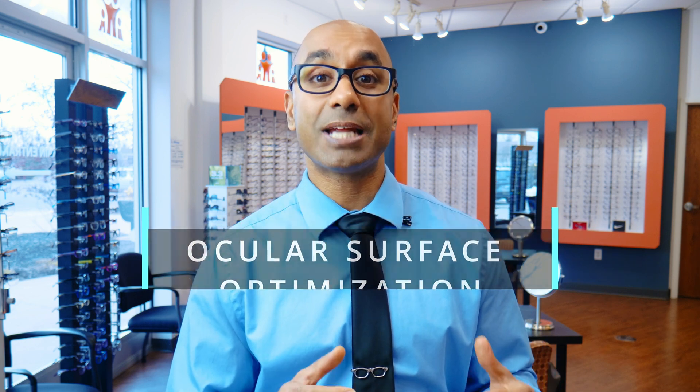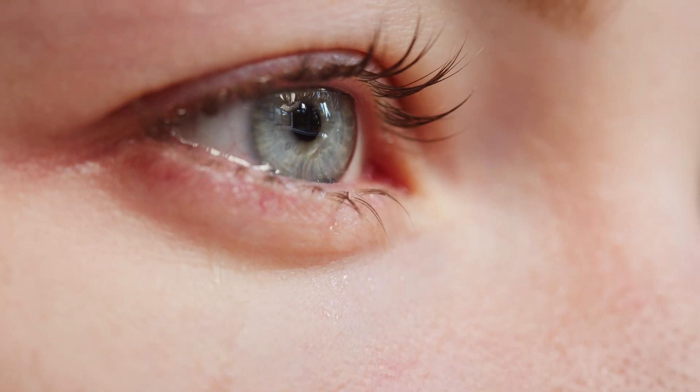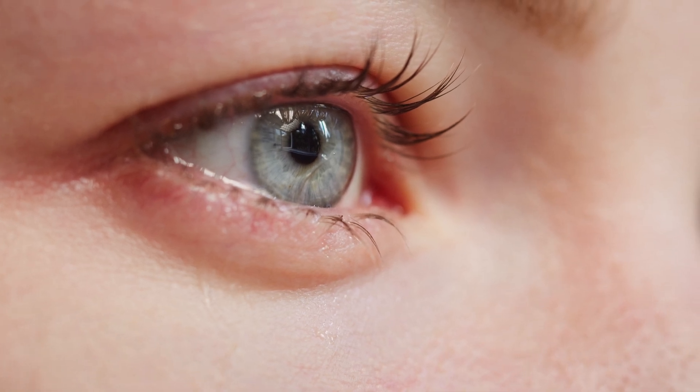Number three: you need to optimize your ocular surface. At our office, we do a procedure called ocular surface optimization, which will set you up for success. Your tear film will affect light entering your eye and how it focuses. When you hear the words ocular surface optimization, you may ask what that means and how you know if your ocular surface is optimized. Some symptoms you may have are red, dry, irritated eyes. If they water a lot or if you have to blink frequently to make things clear, these are signs that your ocular surface is not optimized.